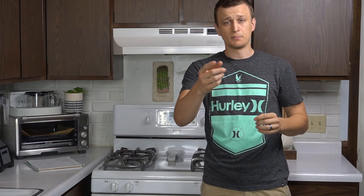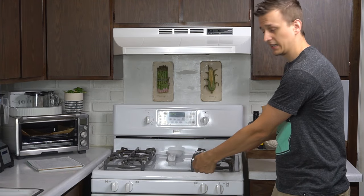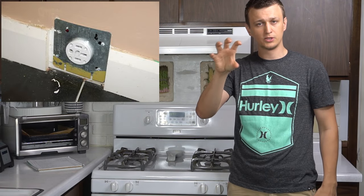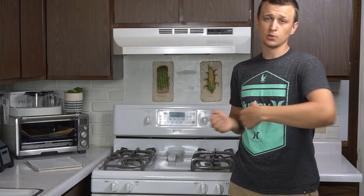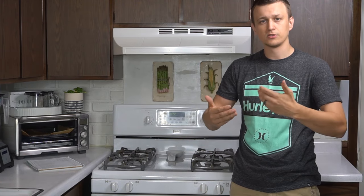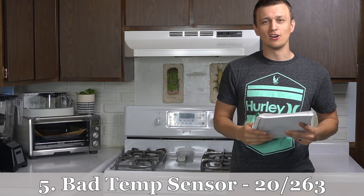A useful tip: if you're disconnecting power from an electric oven, take the bottom drawer completely out and look underneath. Most of the time the big 220-volt plug is on the bottom, visible and accessible. Instead of pulling the oven out or going to the breaker, you can just reach in and pull that plug to disconnect power before working on the oven.